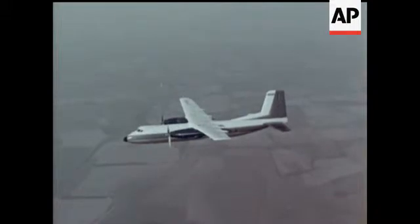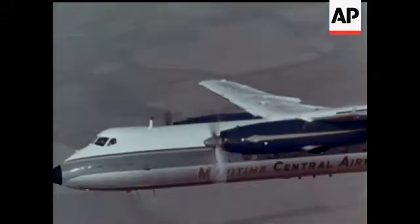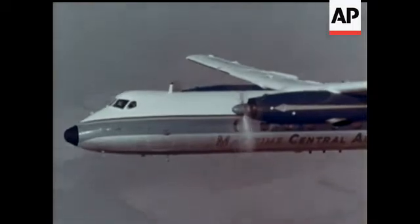Among civil aircraft, the Handley Page Dart Herald — a first-class multi-purpose transport in full production for several airlines.